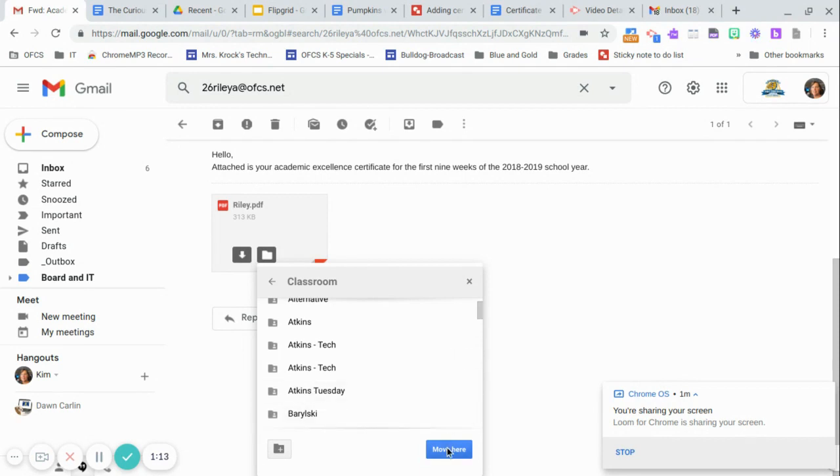You're going to put it into that Tech folder and click 'Move Here.' So if your parents want to print it out, or at a later time we are going to add this to your Google Site — if you wish to — we'll know that it is in your Tech classroom. I hope that helps. Let me know if you have any questions.